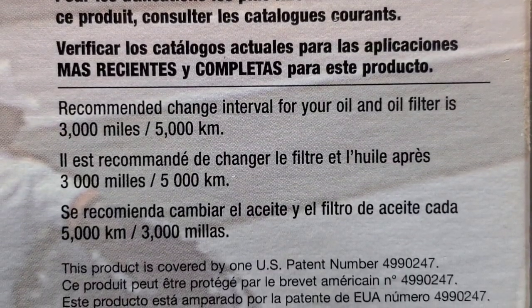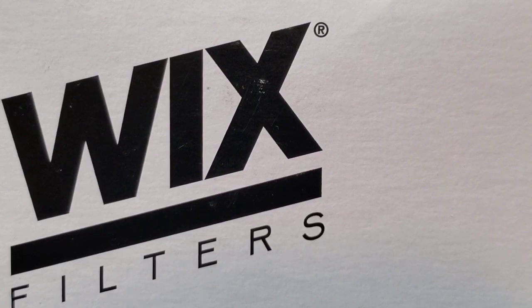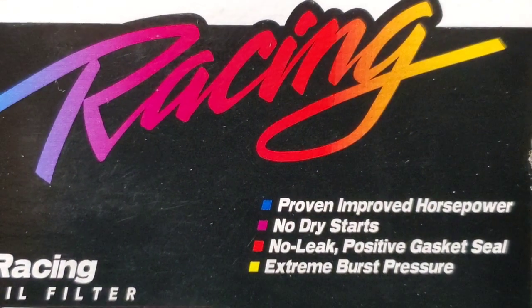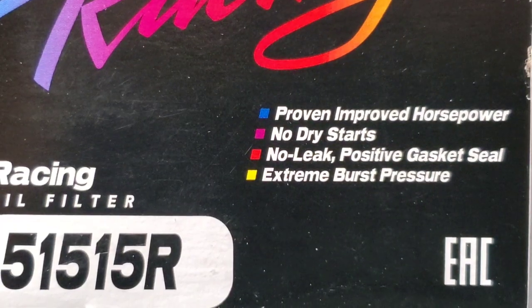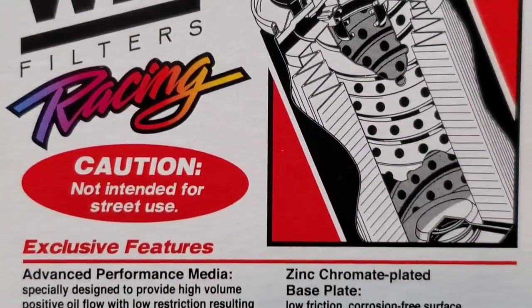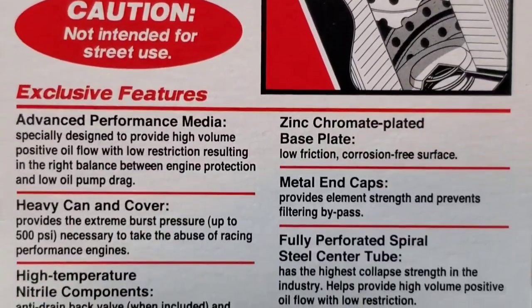Next up, the Wicks Racing Filter. Proven improved horsepower, no dry starts, no leak, positive gasket seal, extreme burst pressure. Caution: not intended for regular street vehicle use. Exclusive features include advanced performance media specially designed to provide high volume positive oil flow with low restriction.